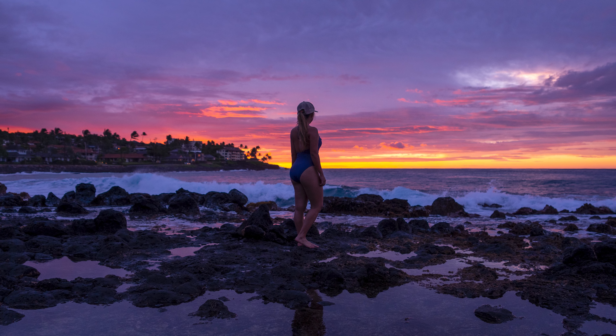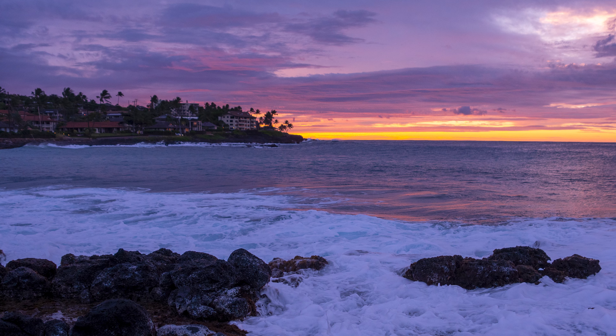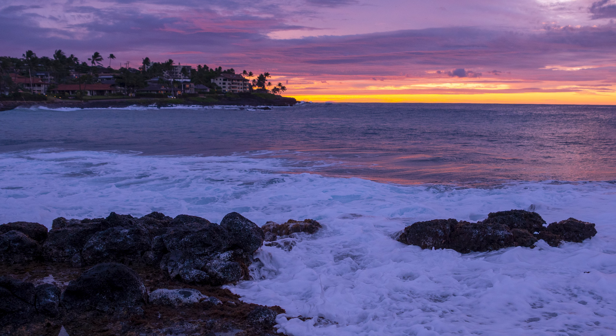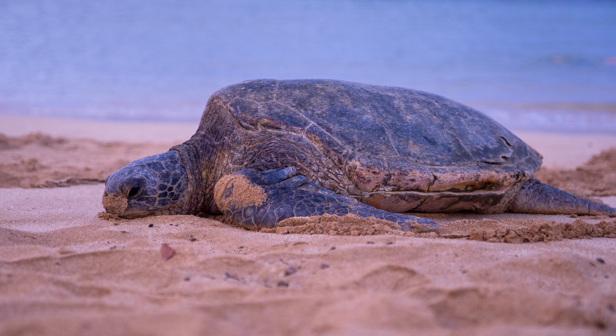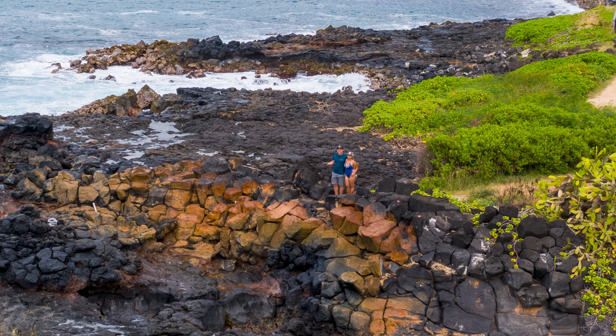Not only is Poipu Beach a great place to swim, but you can catch some fantastic sunrises here as well. If you get here early enough, you might also be able to see the green sea turtles sleeping on the beach before they head out to the ocean for the day. Just be sure to give them plenty of space, because not only is it disrespectful to harass them, but it is actually illegal.